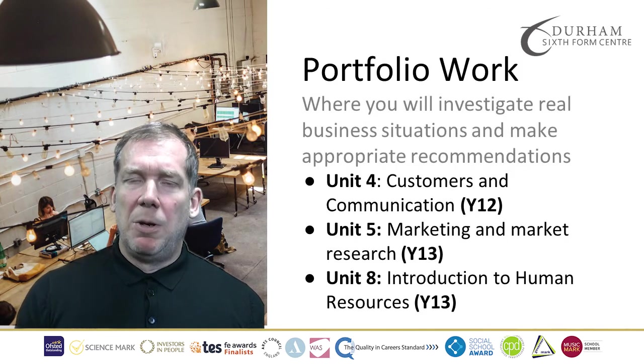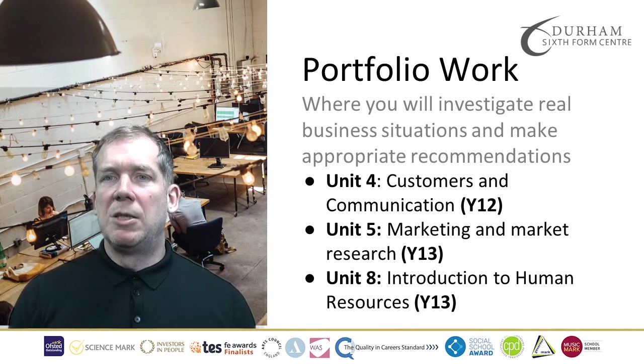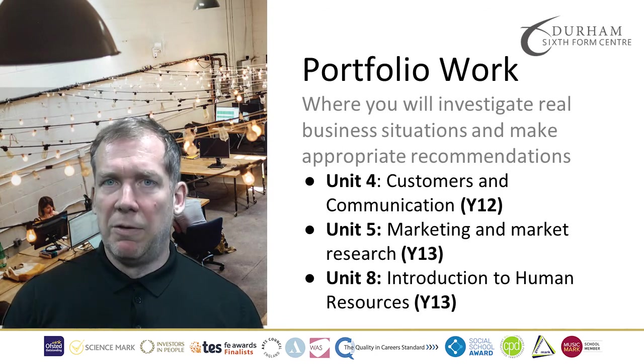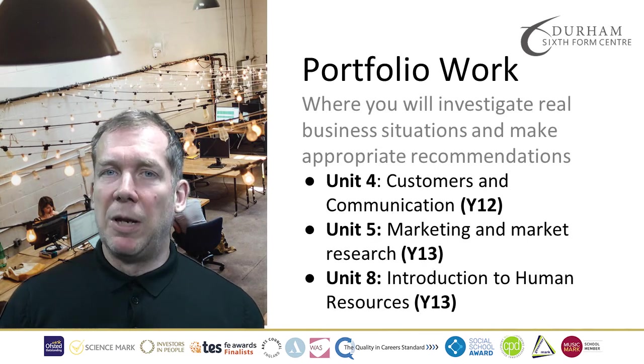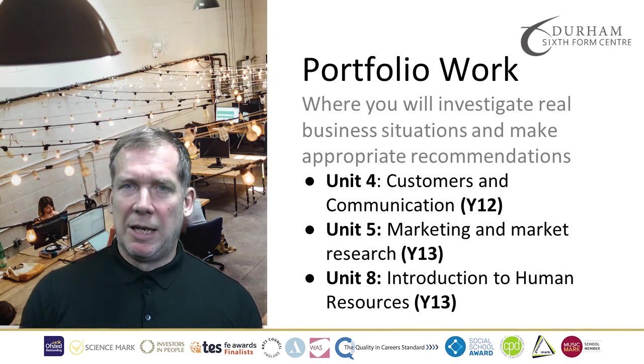The portfolio work is Unit 4, Customers and Communication, which will be completed in Year 12. And your final two pieces of coursework, Unit 5 and Unit 8, will be completed in Year 13.